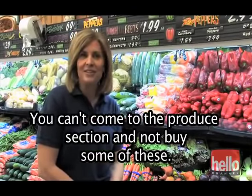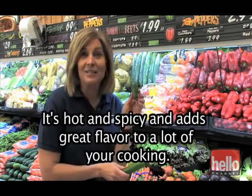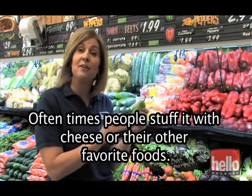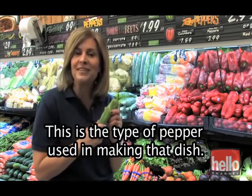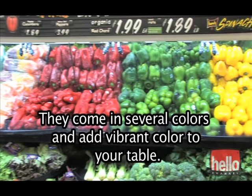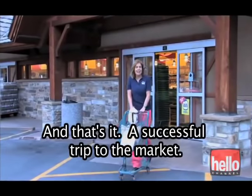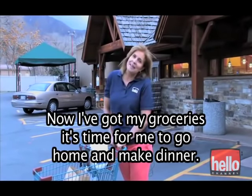You can't come to the produce section and not buy some of these — these are peppers. This small one is a jalapeño pepper; it's hot and spicy and adds great flavor. This bigger one is a milder pepper used in all sorts of dishes — often people stuff it with cheese or other favorite foods. Have you ever eaten a chili relleno? This is the type of pepper used in that dish. Another variety is the bell pepper — they come in several colors: red peppers, green peppers, and yellow peppers. And that's it — a successful trip to the market. Thanks for coming with me.